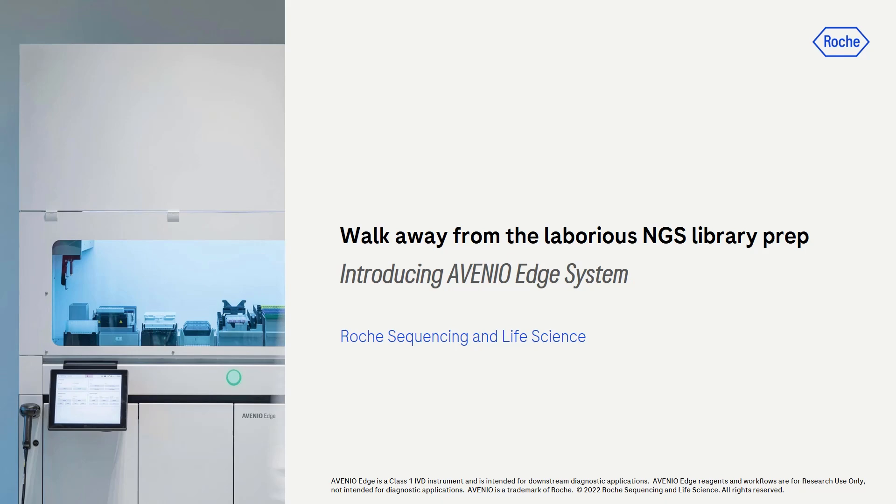As many of you know, library preparation is an important and essential part of the NGS workflow. But no matter how streamlined the library prep protocol is, it is just not fun to do. It's laborious, time-consuming, and it requires a lot of focus to not make any mistakes.